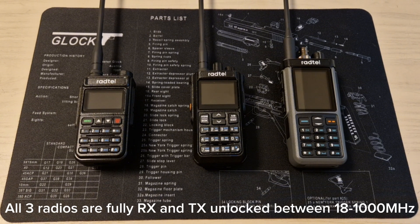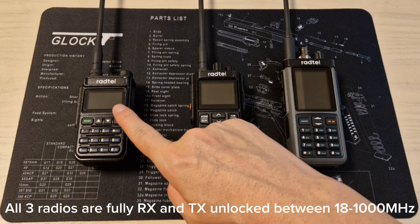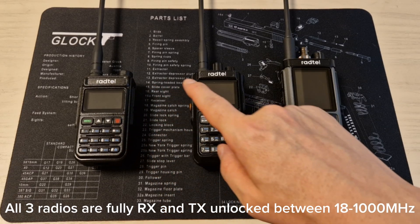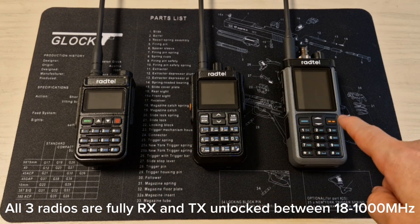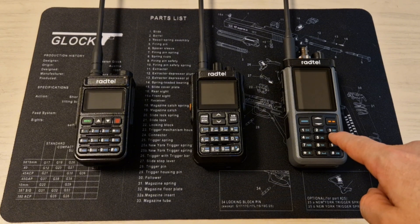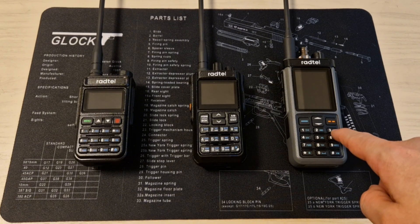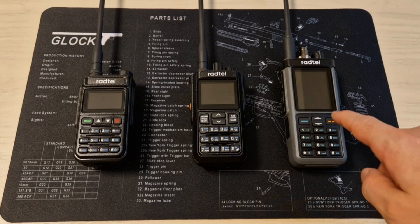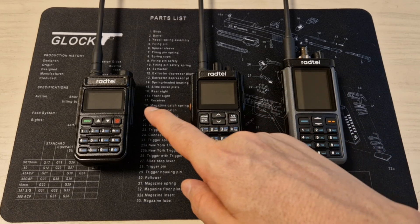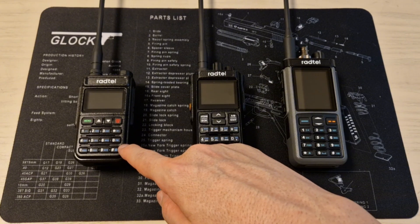The radios I chose for this video are the Ratel RT-8090, the Ratel RT-900, and the Ratel RT-880. The RT-880 is in my opinion the best prepping radio on the market and you can get it for $70. The RT-900 costs $35 for the Bluetooth version, and the RT-8090 costs $30.